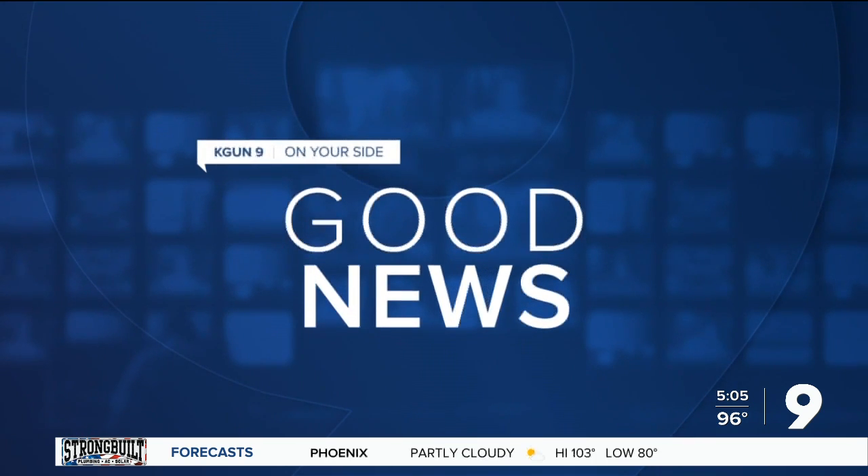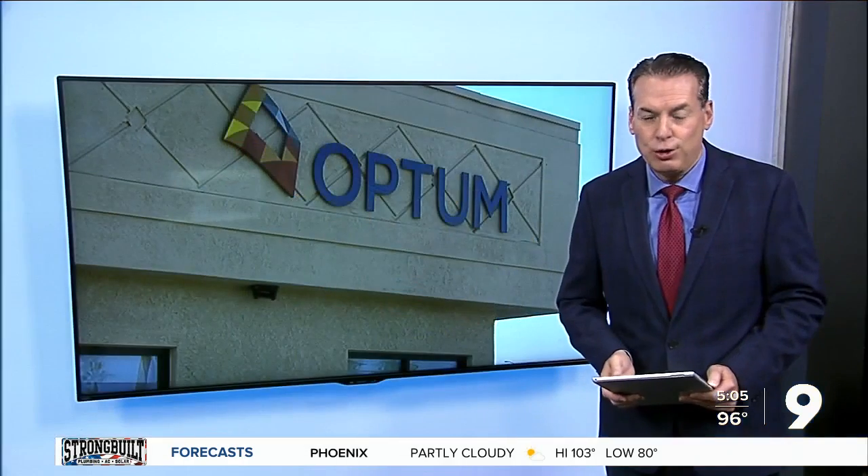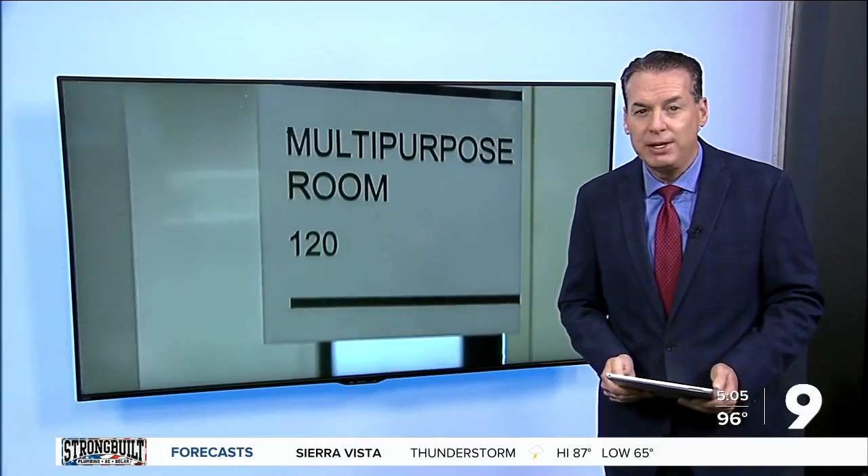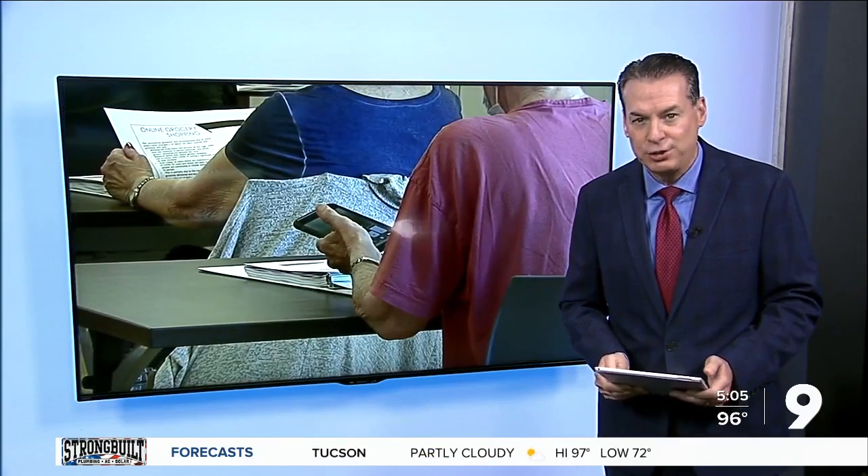You may have had your parents or grandparents call you for a technology-related question. A new class in Tucson is aiming to help older adults learn more of the tech basics. Nine On Your Side's Taja Davis takes us inside the classroom.